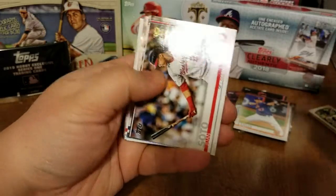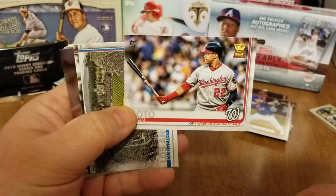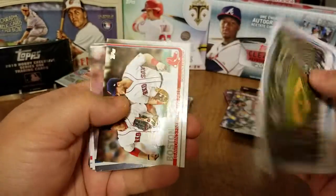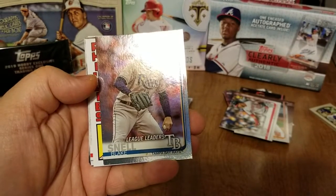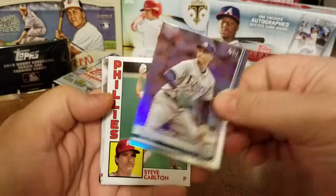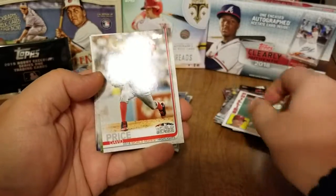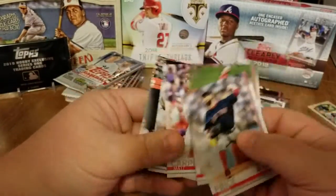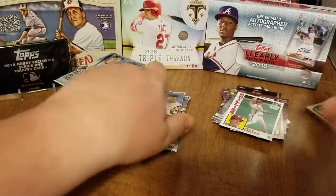Oh nice, there is a Juan Soto cup card — very nice, would love to get that guy in a parallel. Dodgers stadium, the Boston boys. There is the Blake Snell League Leaders foil card. Oh nice, Steve Carlton 1984 card, very cool. David Price World Series card, and base — Shane Bieber Future Stars card.